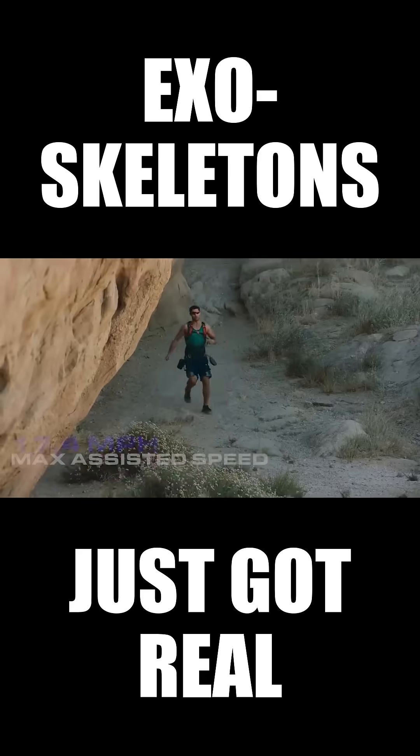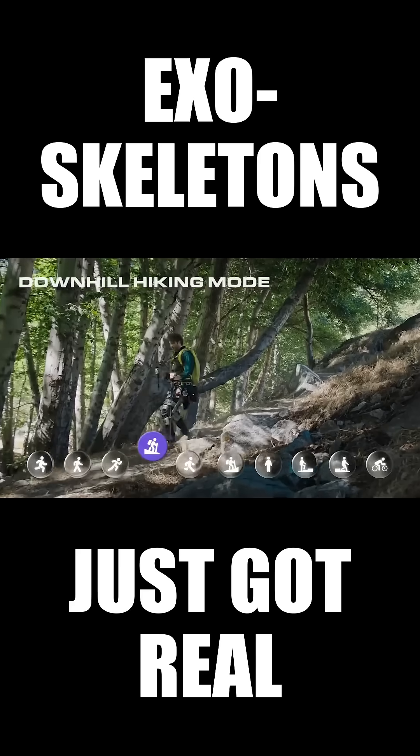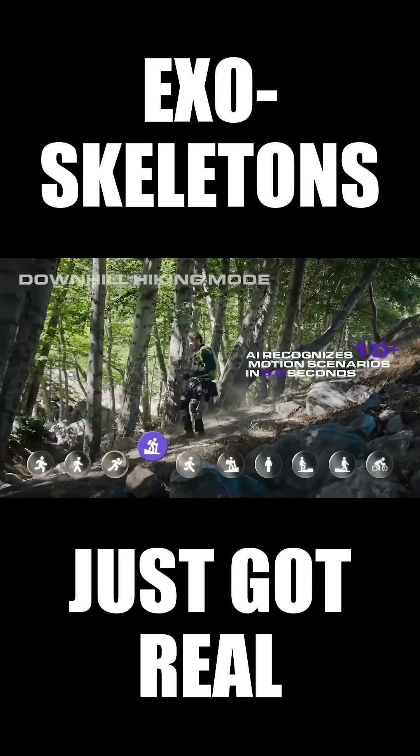A maximum speed of 17.4 miles per hour. An intelligent motor that boosts your natural stride, with automatic AI recognition of over 10 motion scenarios.